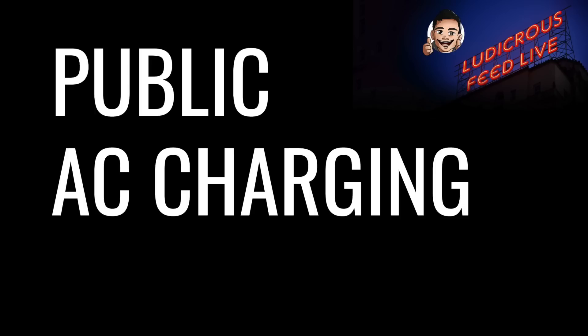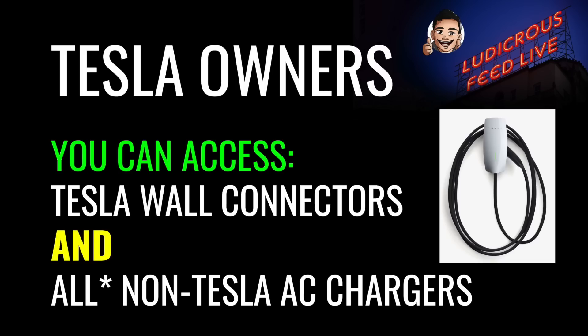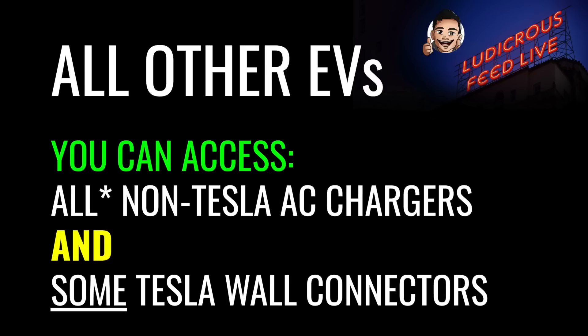Let's talk about public AC charging. As Tesla owners, you can access all Tesla wall connectors and all non-Tesla AC chargers — with an asterisk for some older Type 1 AC chargers that require an adapter. For all other EVs, you can access all non-Tesla AC chargers, again with an asterisk for older Type 1 chargers and some Tesla wall connectors. I say 'some' because there's no way of telling whether a Tesla wall connector in front of you has been configured to charge all EVs or just Teslas — it really comes down to trial and error.